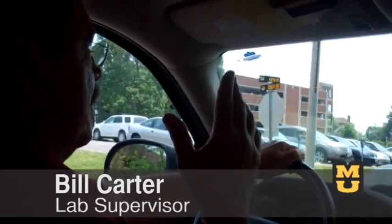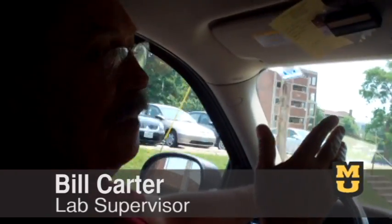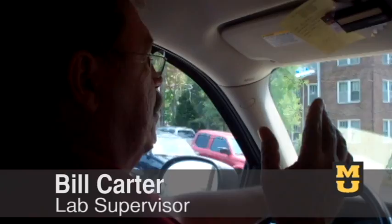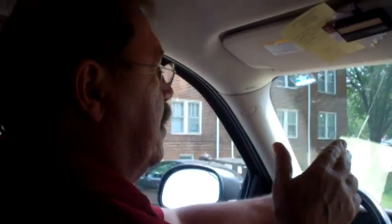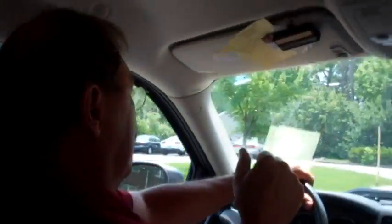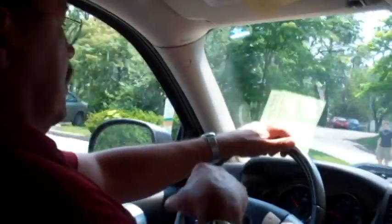My main focus is keeping everybody in a forward motion — no matter if it's their research, telling them to go home and study for a test. If they need something for a research project, I source it, I get it. It's just a daily thing.